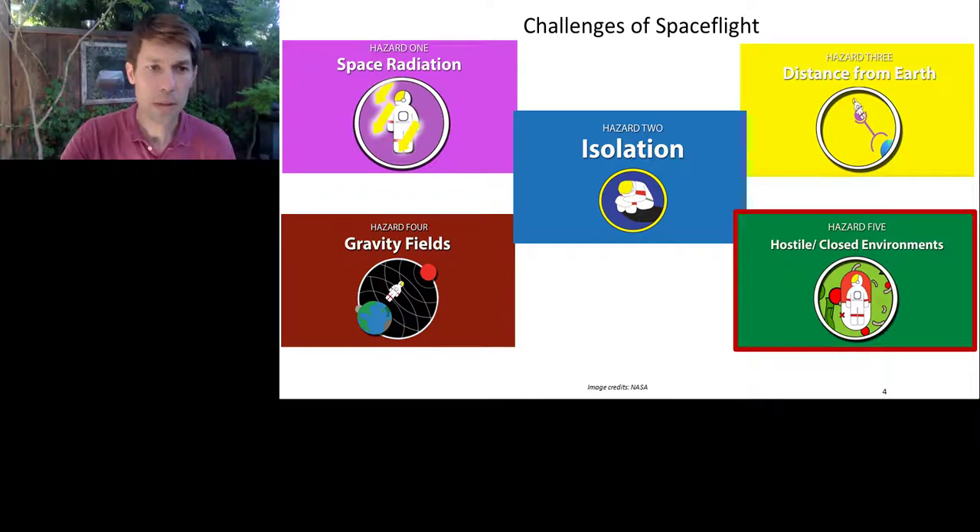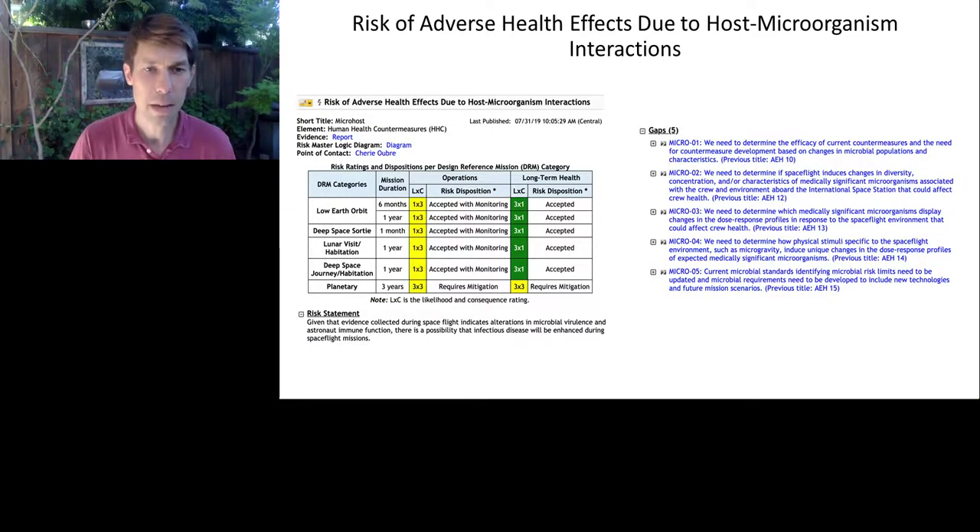This risk has actually been codified by NASA. This slide defines the risk as host-microorganism interactions. There is a series of knowledge gaps that have been identified, and NASA is now doing experiments and evaluating the severity of these risks and how they could be mitigated.